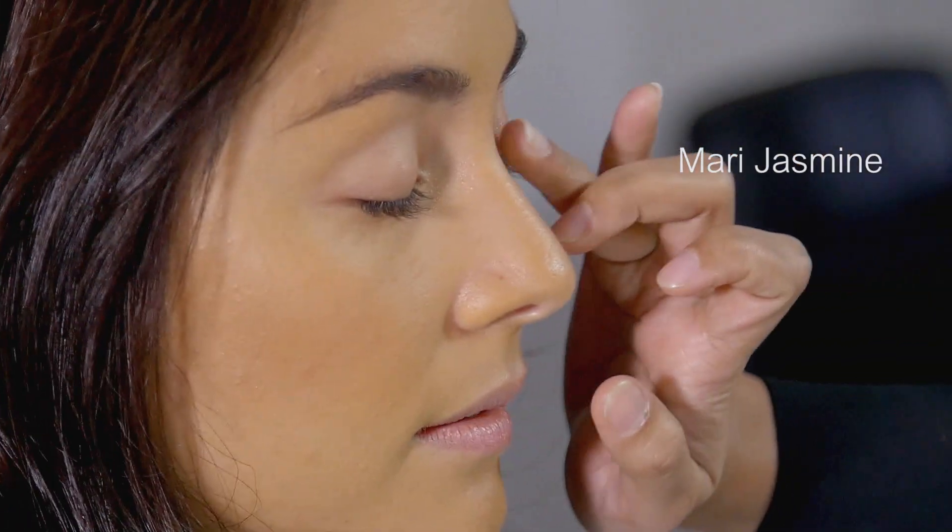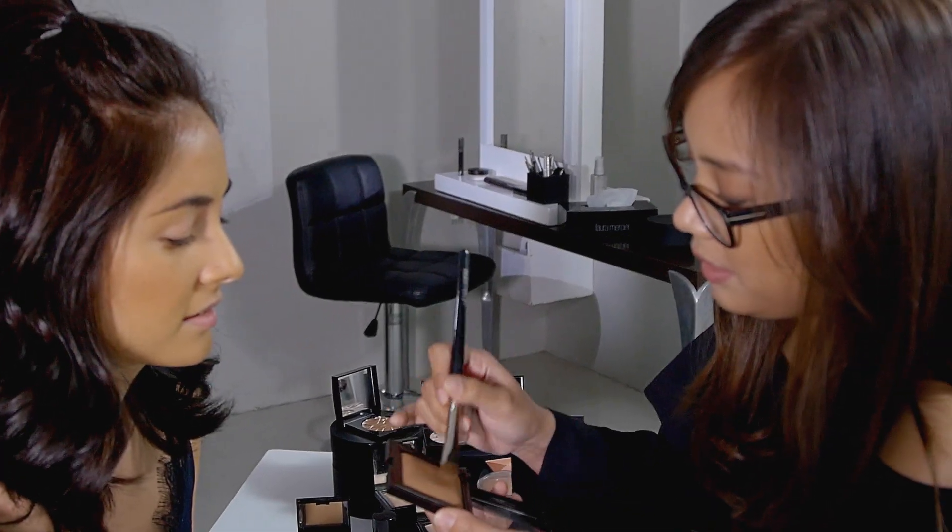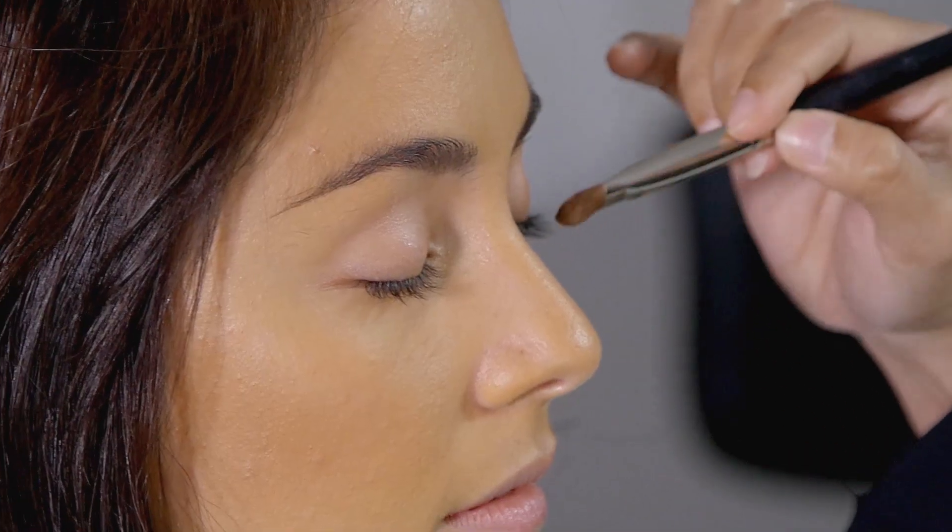Let's start with your eyes. You just dab it on with your finger. Actually, use a bronzer — the second to the darkest shade of the Candle Glow powder. I'm gonna put it on the base of the eyes.